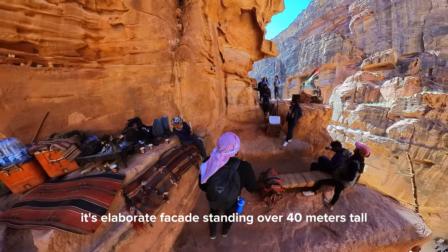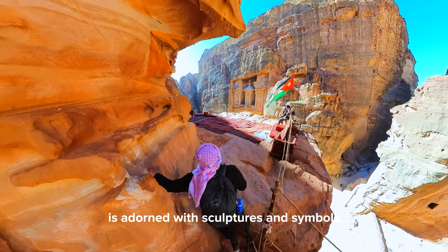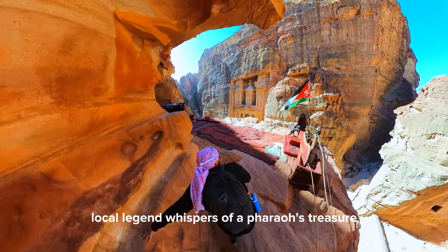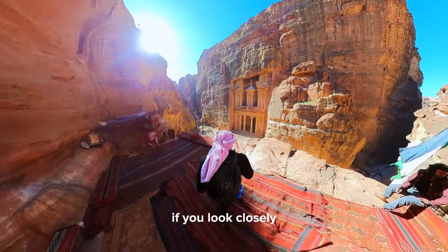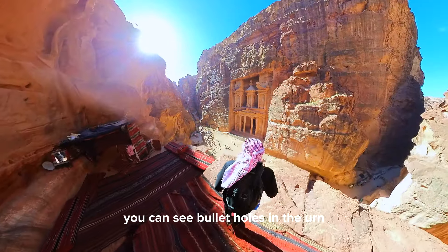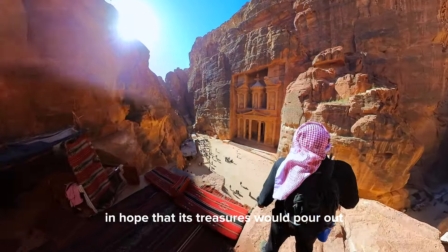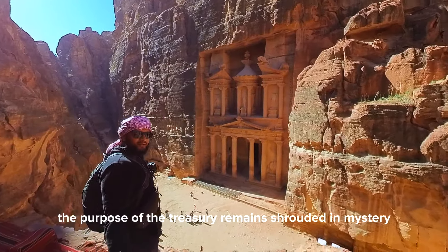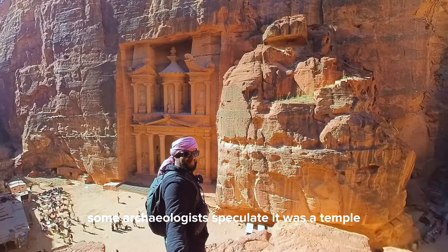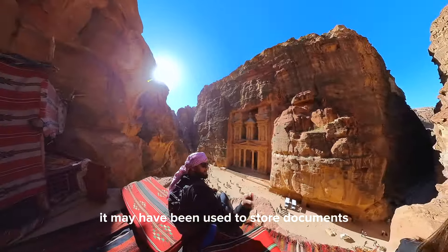Its elaborate facade, standing over 40 meters tall, is adorned with sculptures and symbols. Crowned by a funerary urn, local legend whispers of a pharaoh's treasure concealed within. If you look closely, you can see bullet holes in the urn. In the past, local Bedouin people would shoot at it in hope that its treasures would pour out.